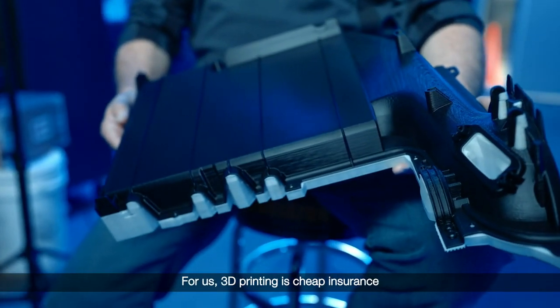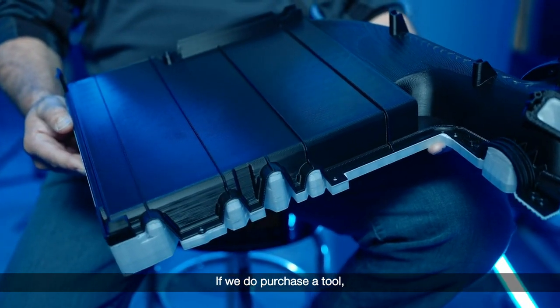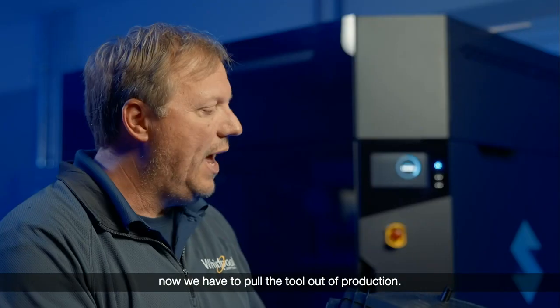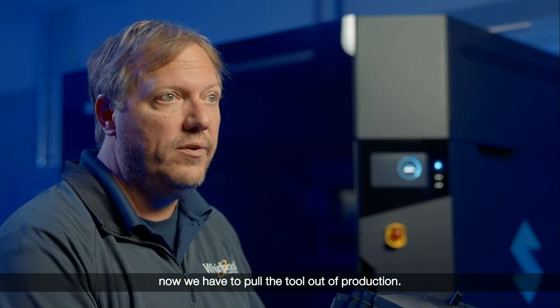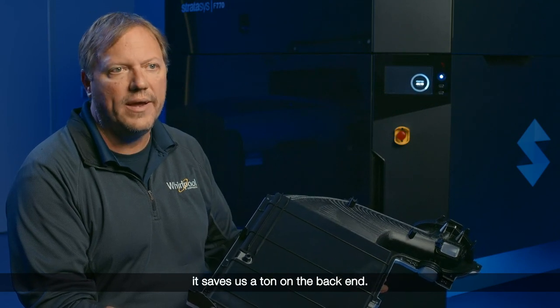For us, 3D printing is cheap insurance that the tool is going to cast what we want it to cast. If we do purchase a tool and get into production and all of a sudden it's not performing the way we want, now we have to pull the tool out of production. So if we can catch all that in the prototype stage, it saves us a ton on the back end.